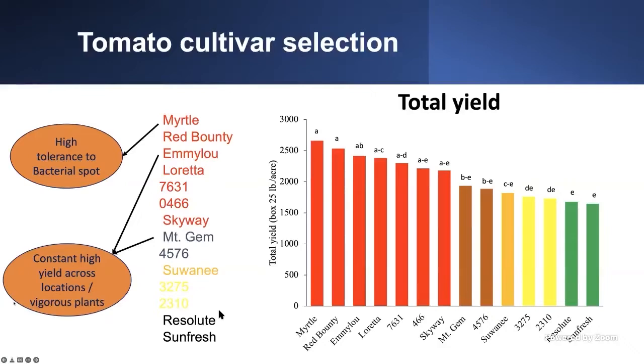One particular thing we noticed is that the variety Myrto had a high tolerance to bacterial spot. If you are in an area where bacterial spot is a problem, Myrto can be a very good choice. Another interesting finding is that Amelo and Mountain Gem had consistent yield across different locations. I talked with colleagues in Florida who also conducted variety trials and found the same consistent yields and vigorous plants across locations. If you're a grower looking for total yield and the varieties Myrto, 7631/0466, and Skyway are the ones to look for.